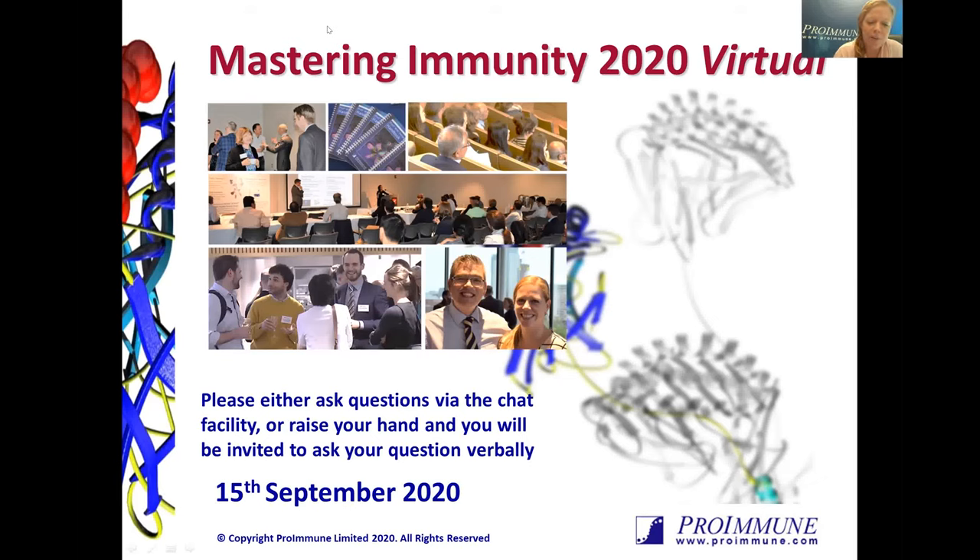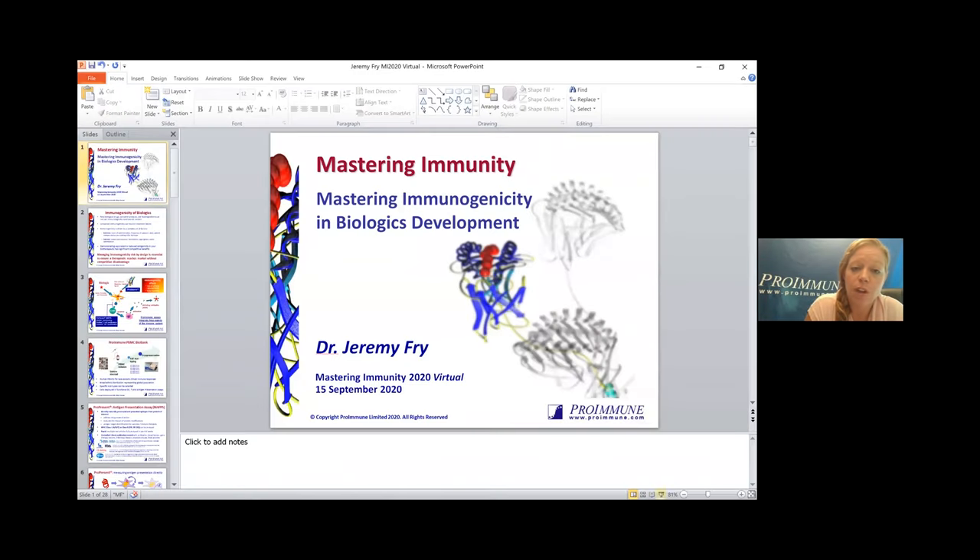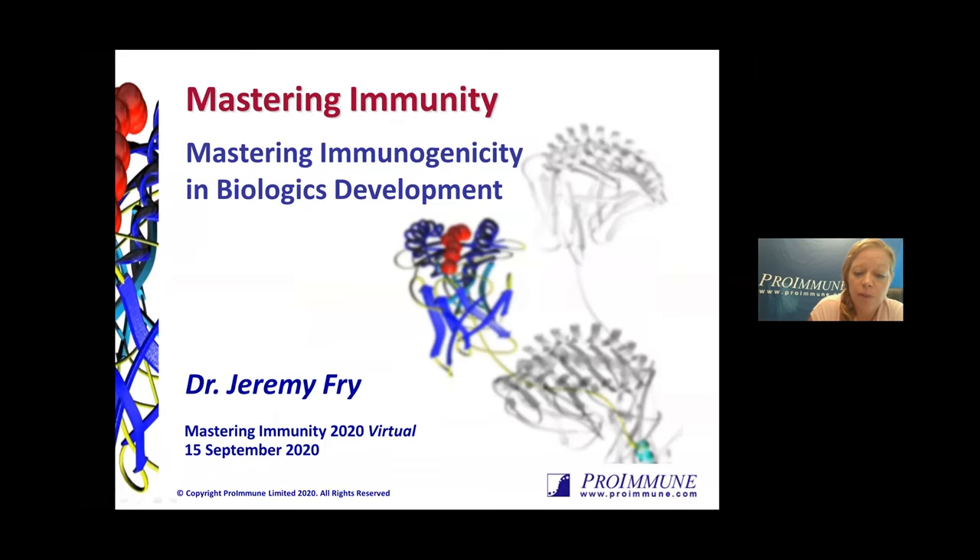I'd like to introduce our next speaker. Most everyone will know who Dr. Jeremy Fry is from Proimmune. He is of course joining us from Oxford in the UK where our company is located. Jeremy gained his doctorate of philosophy from the University of Oxford developing gene therapy strategies to induce immunological tolerance in transplant recipients.